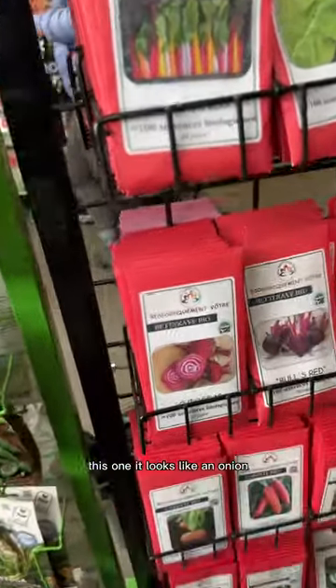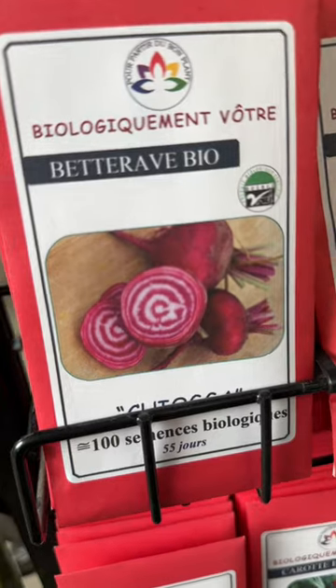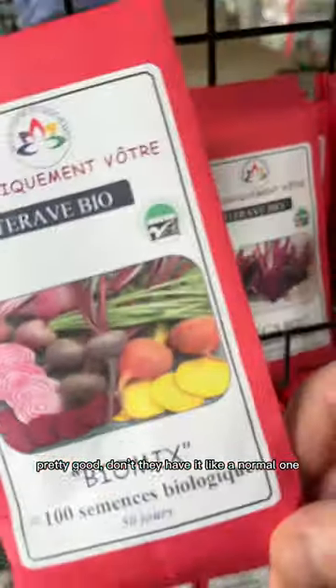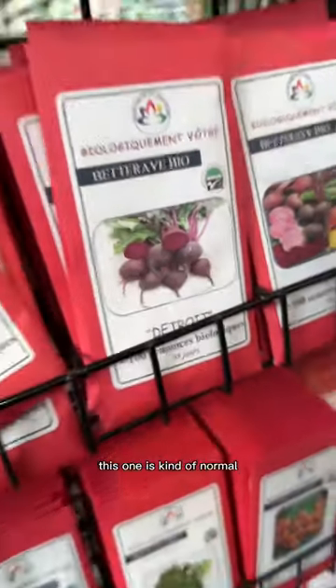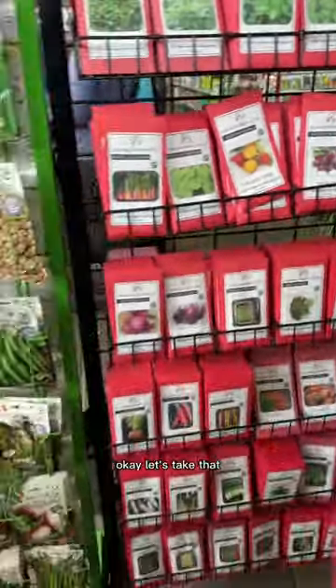This one looks like an onion. Isn't it really cool? Didn't they have it like normal ones? But this one is kind of normal. There's some of that. Let's take that.